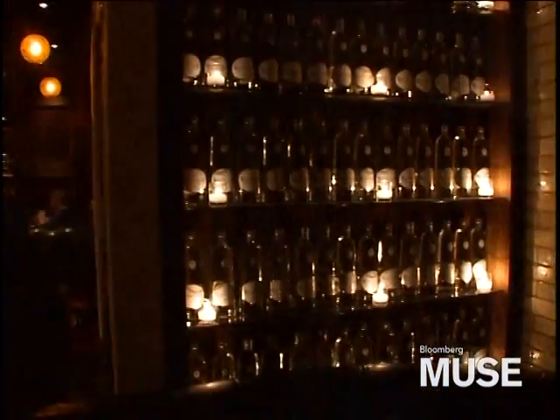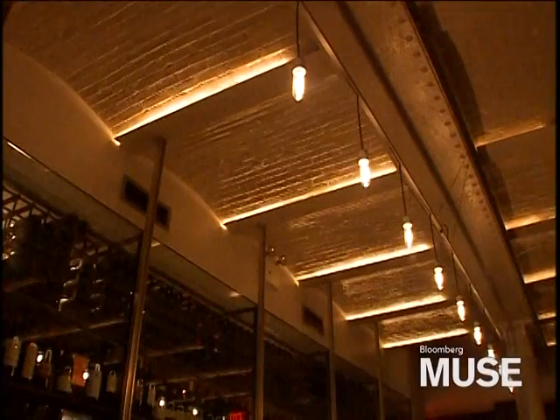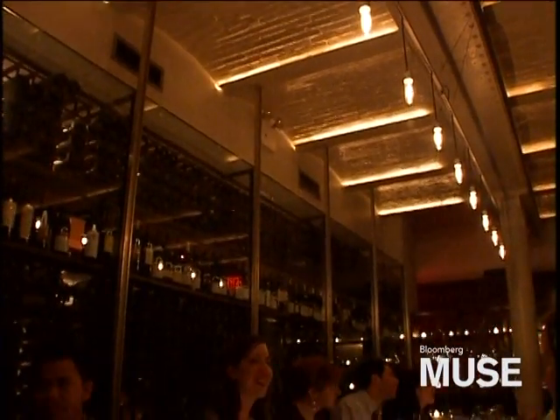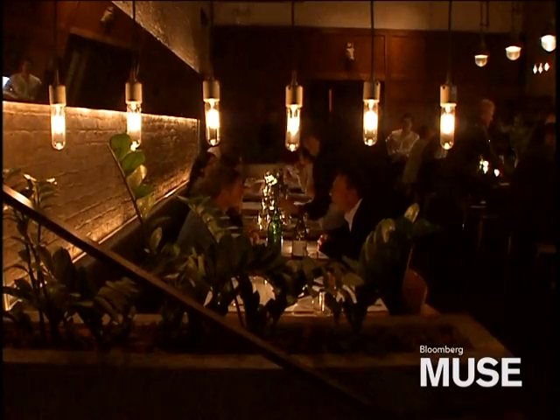We're very fortunate that it was a success both in the culinary world and in the design world, and many people started to search us out for other similar types of projects. It's all about lighting and music — which is a bit of a gross exaggeration — but I think it's really about a sense of warmth and welcoming.